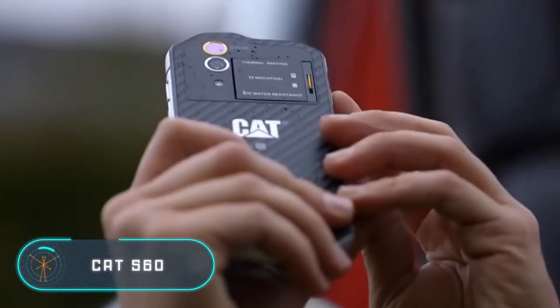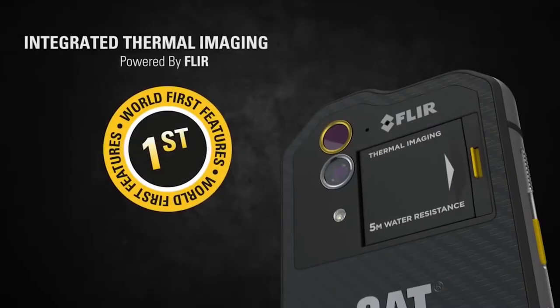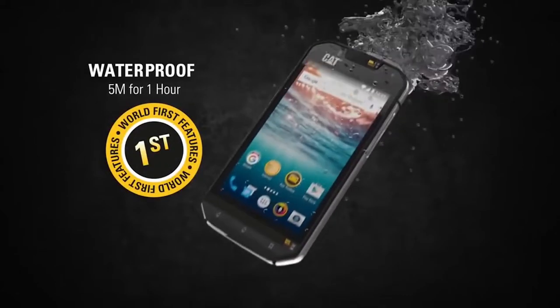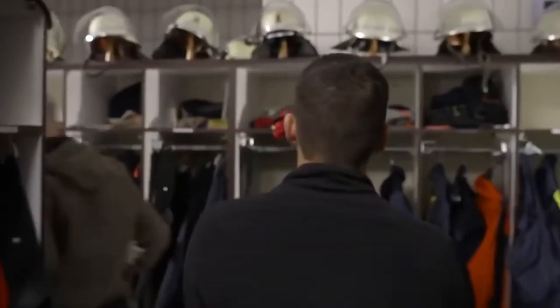Cat S60. According to the creators, this gadget is the world's first smartphone with a built-in ThermoVision camera. Thanks to it, the device allows you to detect heat leakage in rooms and overheating areas of electrical wiring, measure the temperature of various objects, and even see in the dark and through smoke.